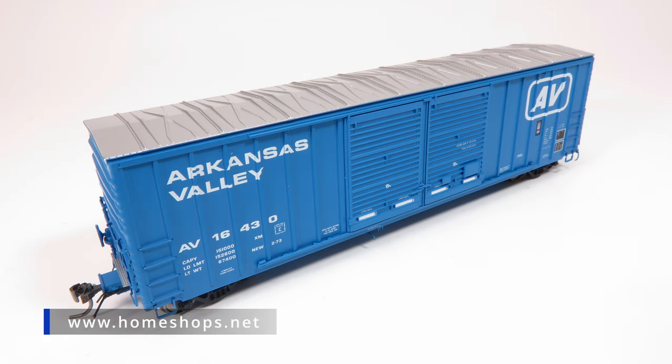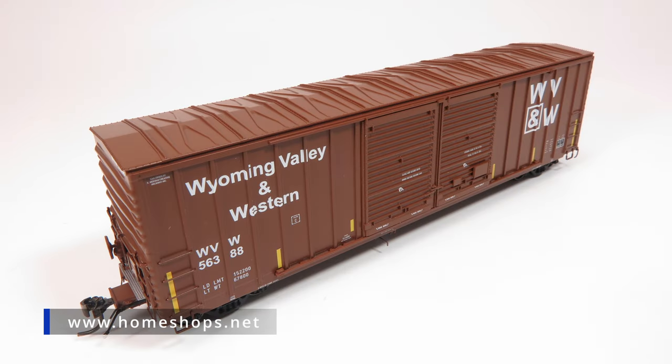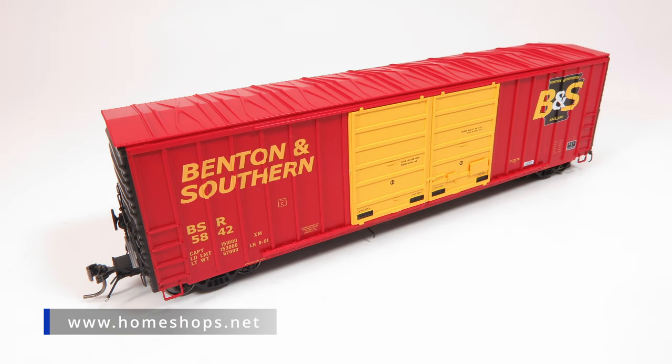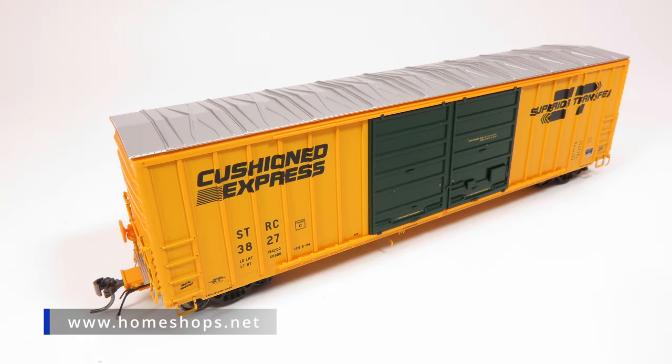We have a series of exclusive road names produced for the home shops in a variety of colorful and bold paint schemes. Please visit the home shop's webpage today to order while supplies last.